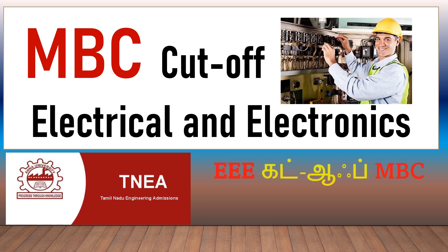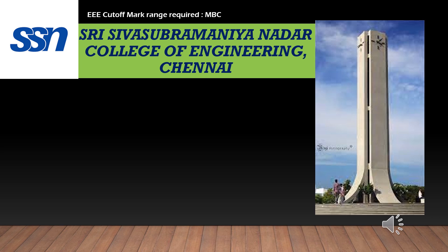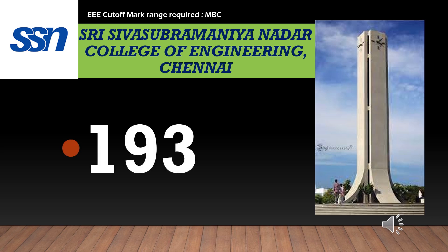In this video, we will take the Electrical and Electronics Engineering (EEE) branch from each college. Let's see how we can review the EEE branch.